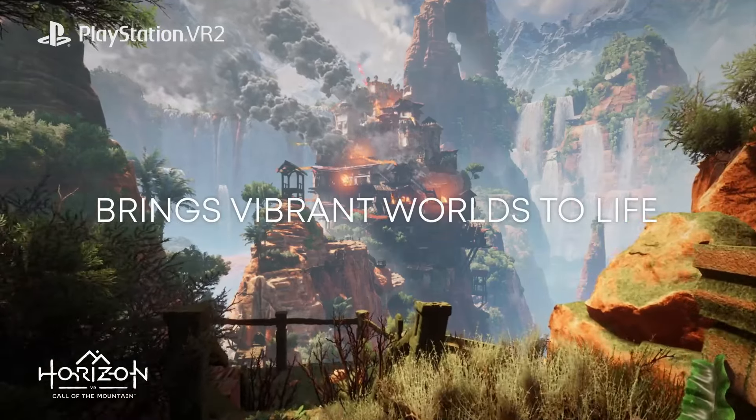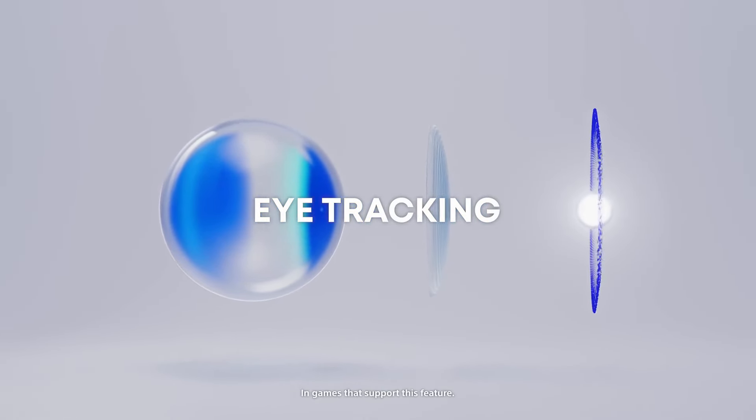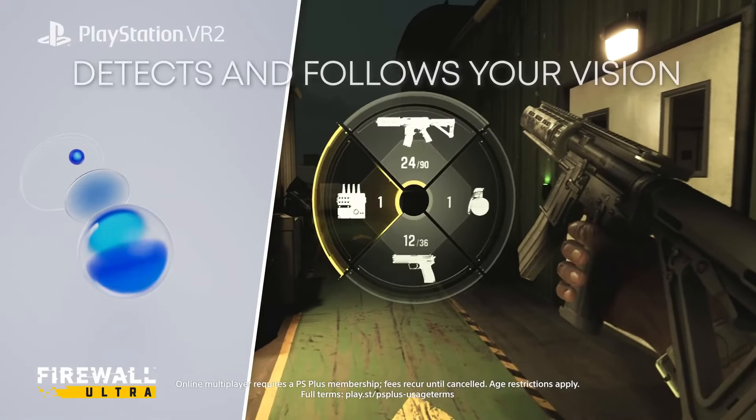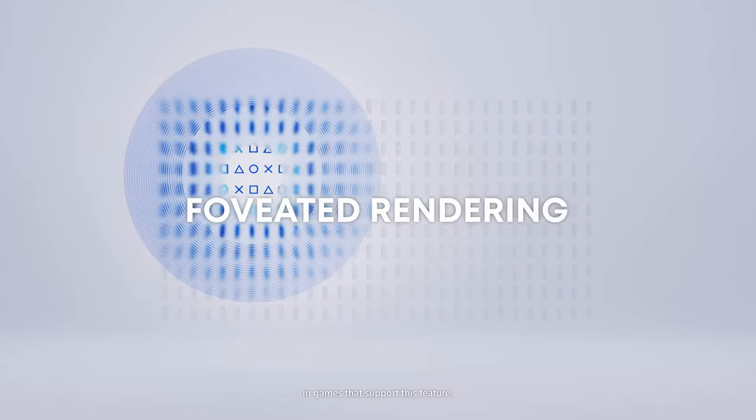The refresh rate is 90Hz, which is very good for sims, as you can probably half your frame rate to 45, which will give you pretty smooth results. And the field of view is around 110 degrees.